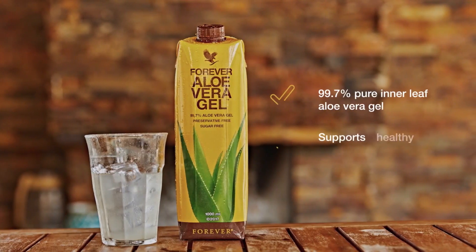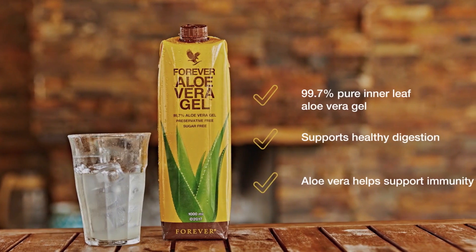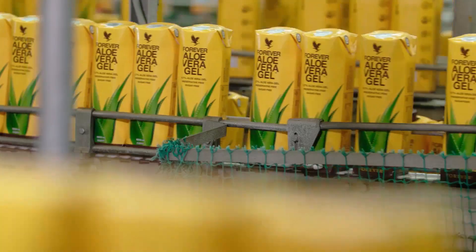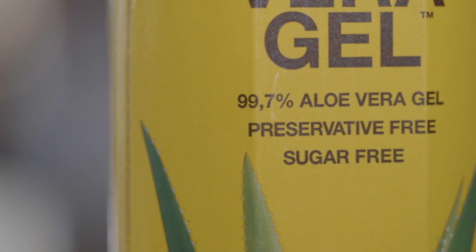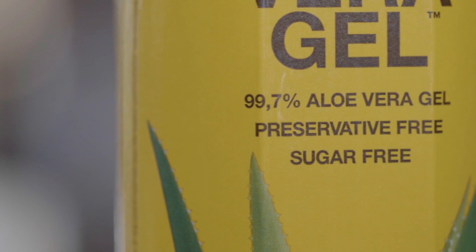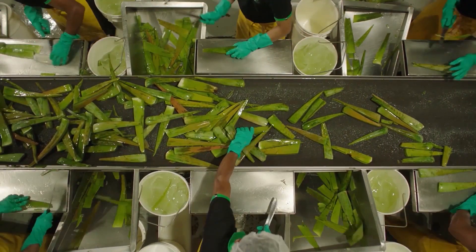These together aid digestion and support gastrointestinal health as well as the immune system and epithelial tissues. We recommend 120 ml of aloe vera is taken every day. The gel contains 99.7% aloe and no sugar, but it will have a small calorie content due to its carbohydrates as found naturally in plants.